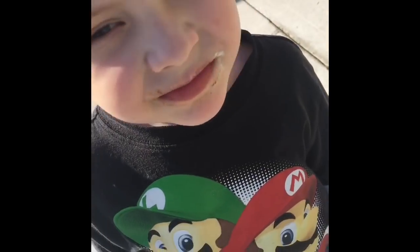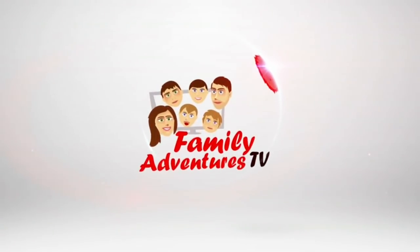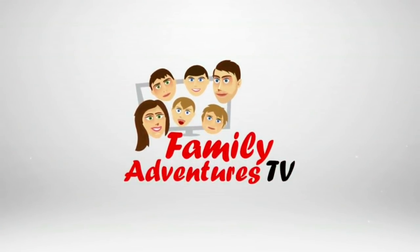Are you excited about RV life? Yes! Yes! Family Adventures!